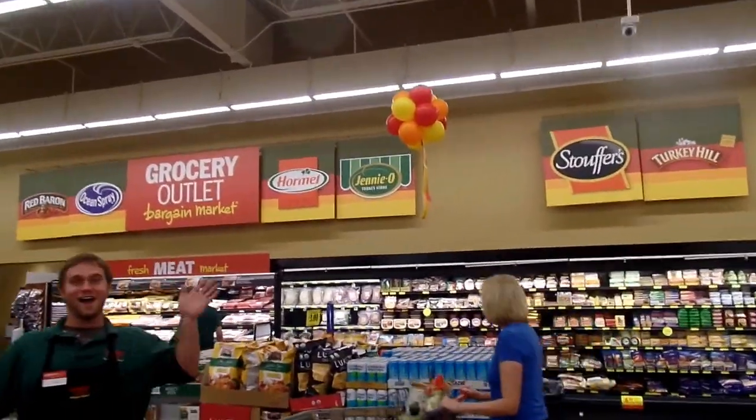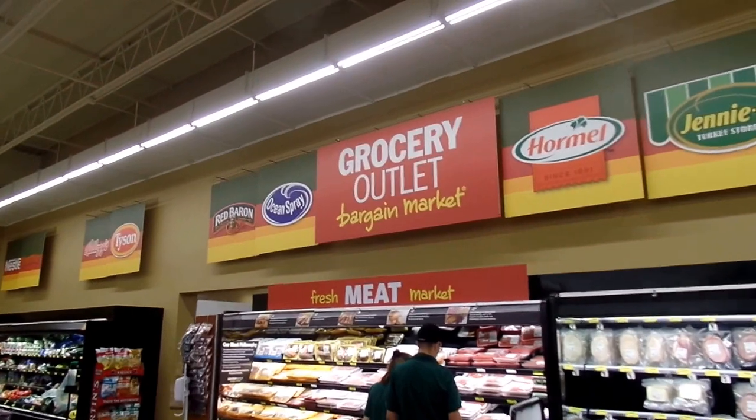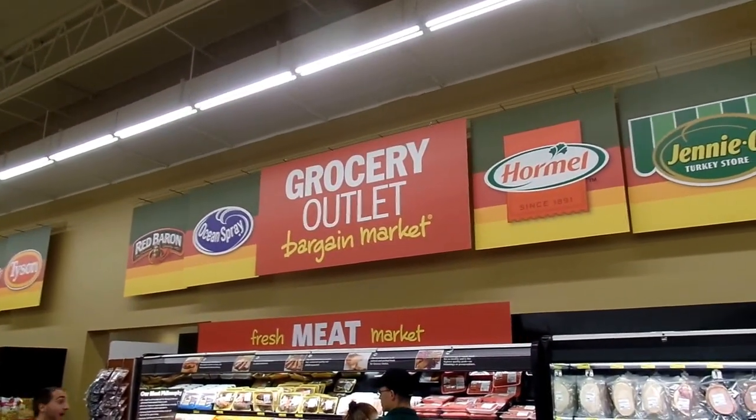It's going to go on my Grocery Outlet YouTube page. Thanks! So we're at Palmyra Grocery Outlet, Palmyra, Pennsylvania. Come in and check us out.